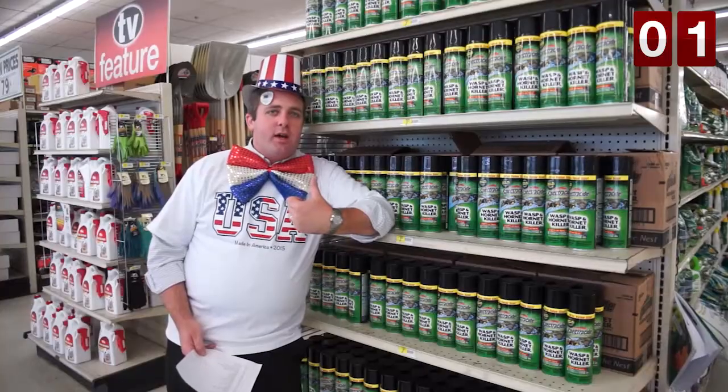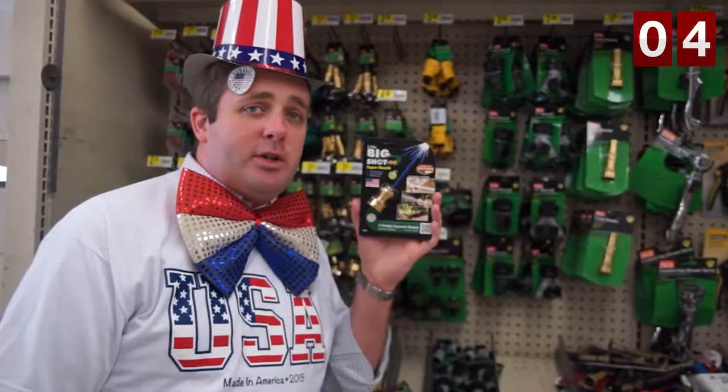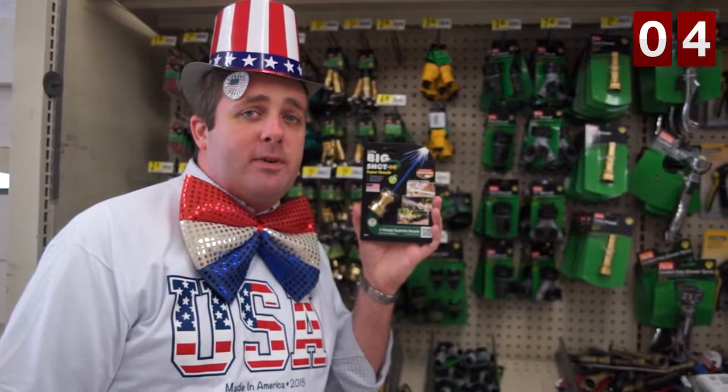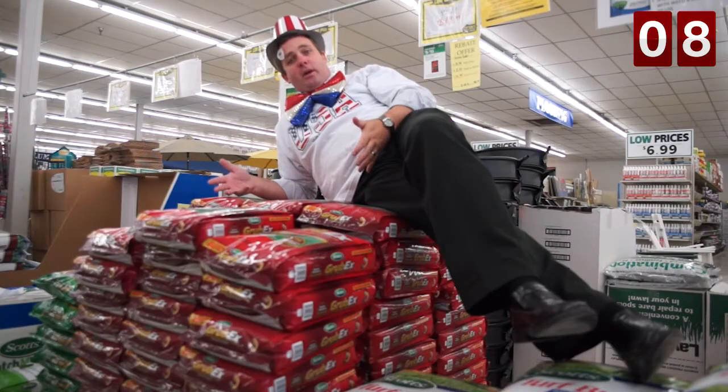Handheld American flags, Spectracide Wasp and Hornet Killer, Ortho Home Defense, Scott's Grass Seed, Little Big Shot Nozzle made by disabled U.S. veterans, Miracle-Gro Plant Food, Accu-Rite Thermometers, Larson Doors, Scott's Grub-X.